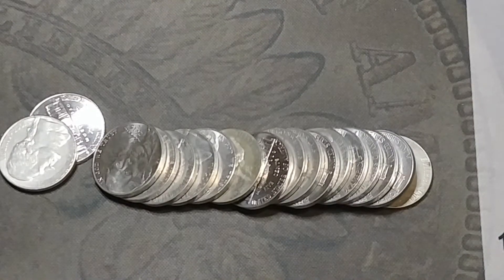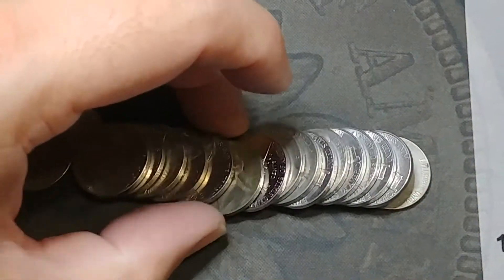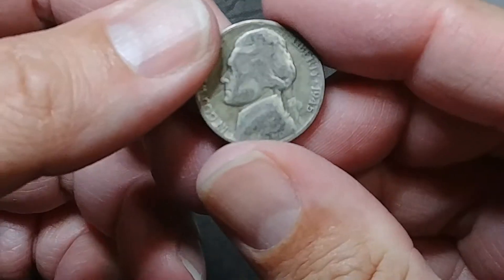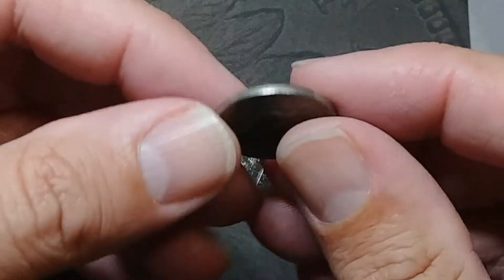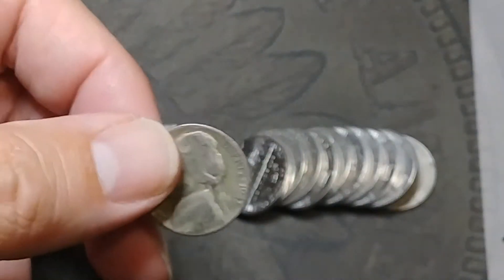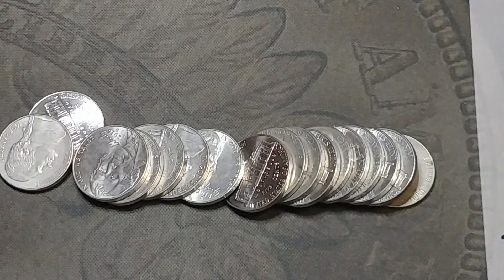I'm in disbelief — this is the same roll as the '50 and I didn't see it from the edge but I see it now. I went to pick it up and it fell out of my hand. We got a war nickel — a Philadelphia 1945. There's no question in my mind that these are not hunted. That is a fantastic find. Look at that — a 1950 P and a 1945 P in the same roll. Sweet!